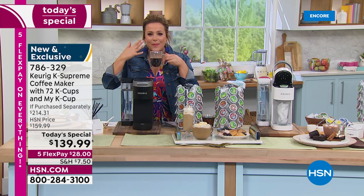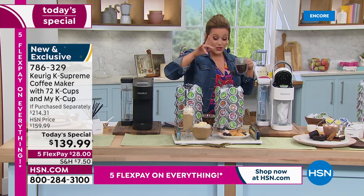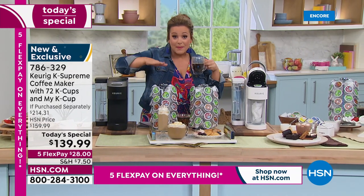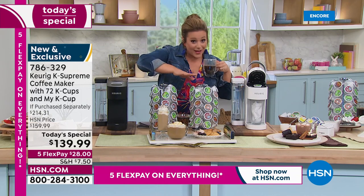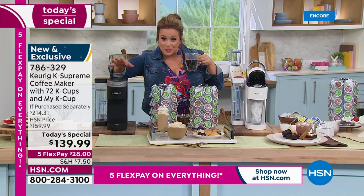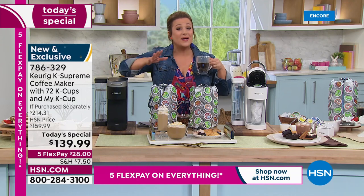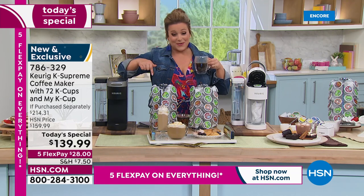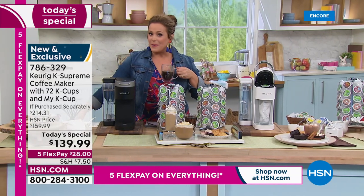You're getting 72 cups of their classics: Green Mountain Breakfast Blend — two boxes — Vanilla Caramel, Newman's Own medium and dark roast blend, McCafe classic, and Donut Shop. Only here at HSN. Item number 786-329. We told you we'd bring you the biggest brands for customer appreciation month — it's all about you this month.